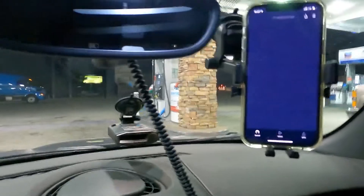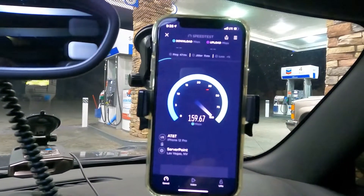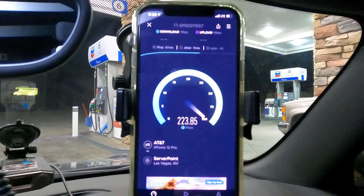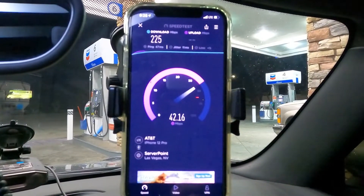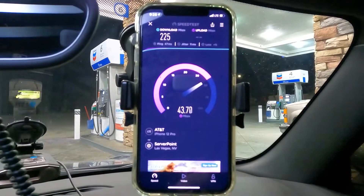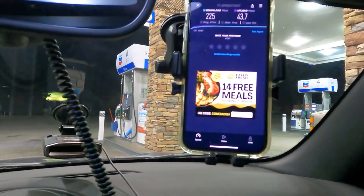AT&T LTE — we're looking at a 47 ping, 11 jitter. Holy crap, AT&T in rural America — there you go. 225 down, and 43.7 on the upload. AT&T before here used to be on HSPA, so they went from HSPA to native coverage — getting that right there is amazing.